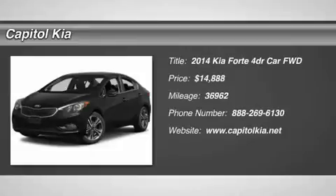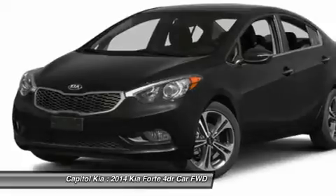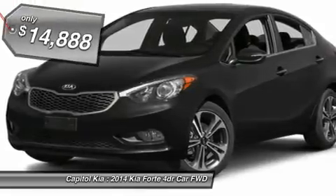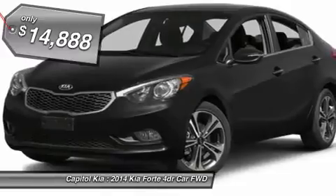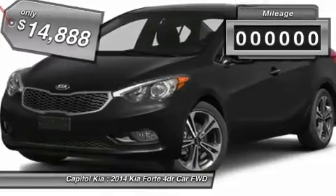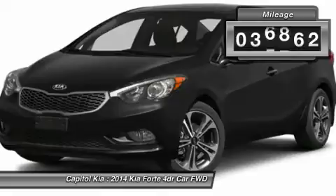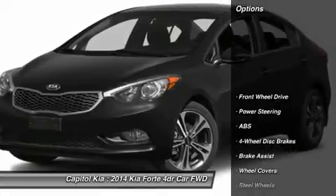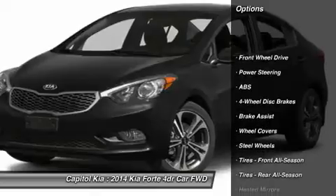This 2014 Kia Forte LX is proudly offered by Capital Kia. Your buying risks are reduced thanks to a Carfax buyback guarantee. This certified 2014 Kia Forte LX is a brilliant example of quality meets reliability. This vehicle has been thoroughly inspected and has an assured quality that you won't find with other vehicles.